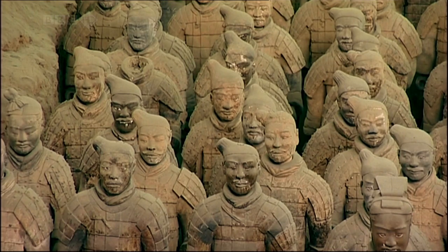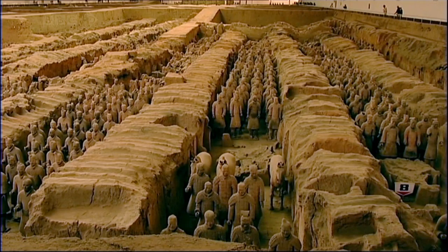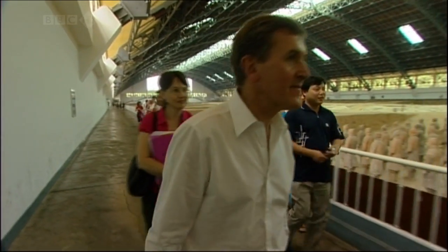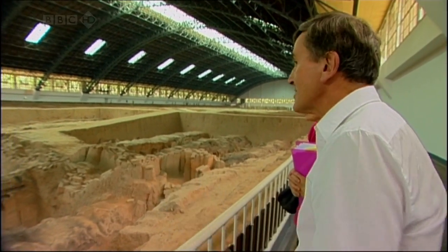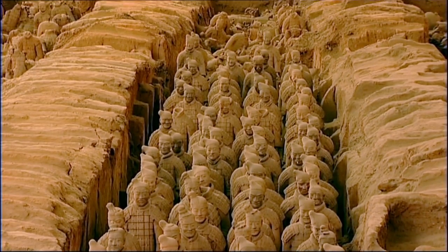The Terracotta Warriors, excavated in 1974, are really the most spectacular archaeological find in the world. In June 2006, after a year of negotiation, Jane visited Xi'an to select the items she wanted for her exhibition. She came with the director of the British Museum, Neil MacGregor. What is so extraordinary is this sense of an army ready to, or actually on the march. They were hoping to secure 20 figures — more than had ever been loaned before.